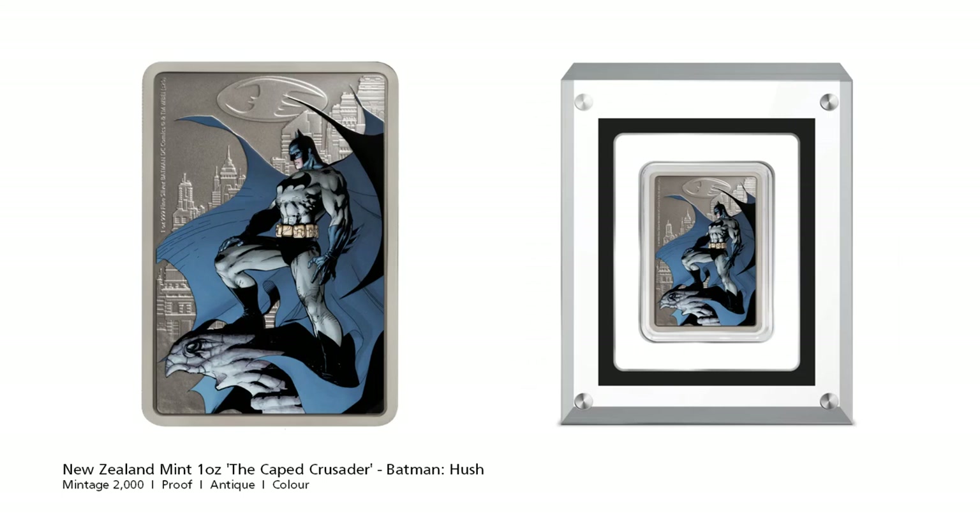The New Zealand Mint again, with a silver bar from the Cape Crusader series: Batman Hush. This bar isn't based on the film series but the Batman Hush comic book series instead, so the artwork on the bar reflects the comic book style. Hush is the super villain that Batman has to take down.